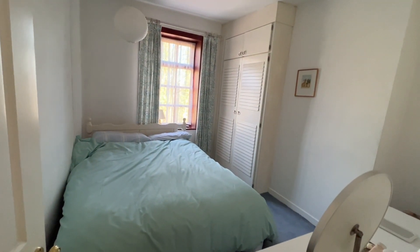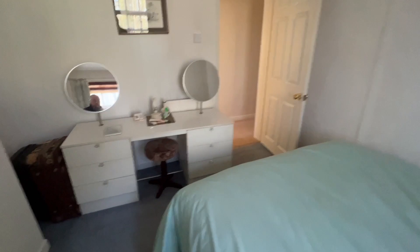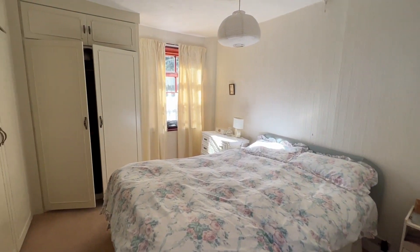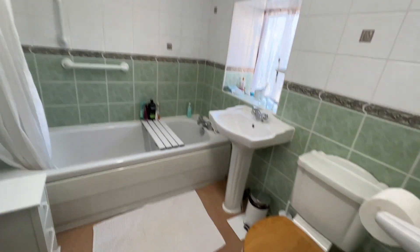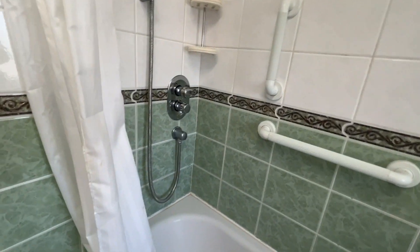The next room on the left is a similar sized room. Don't forget you have a completely open aspect to the front onto Belmont Road. Next we have bedroom three. And then the bathroom — there's a shower that runs off the boiler system, and just a linen cupboard there.